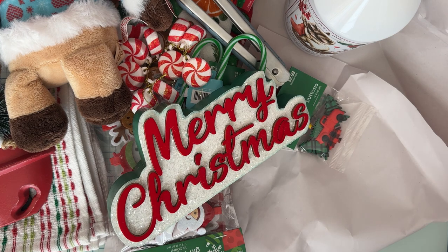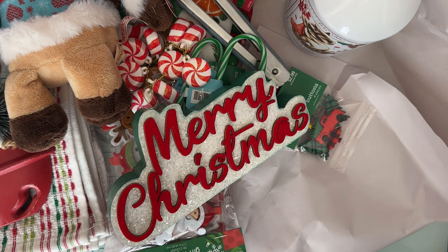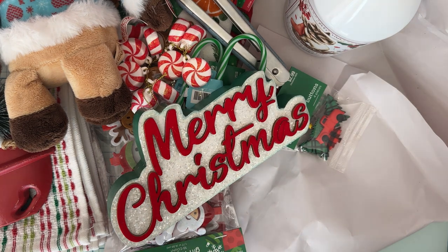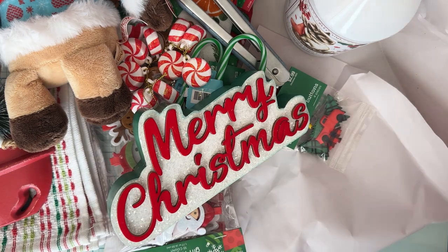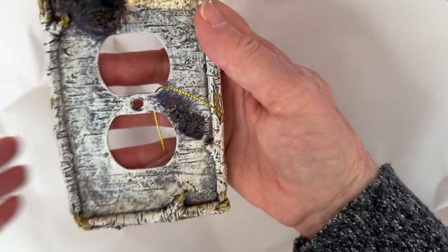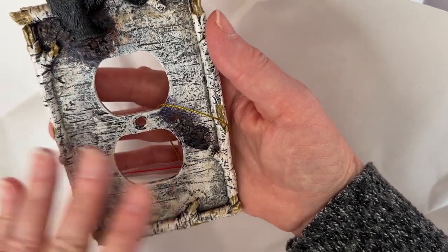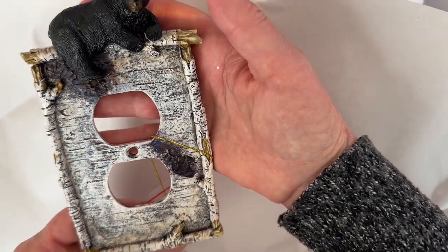I didn't get a whole bunch — I thought I was going to get more than what I did. Stuff that I really wanted, I didn't really want to pay that much for. And then I got one more thing to share with you. This one was on sale because wall decor was on sale 50% off this week. So I grabbed one of these.